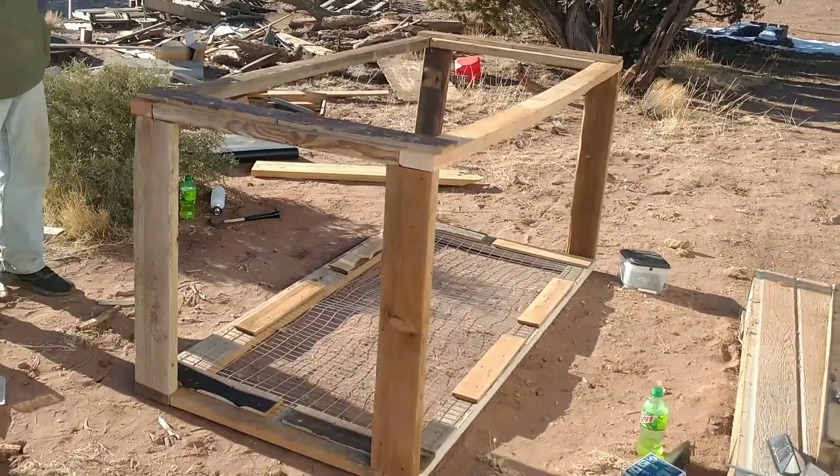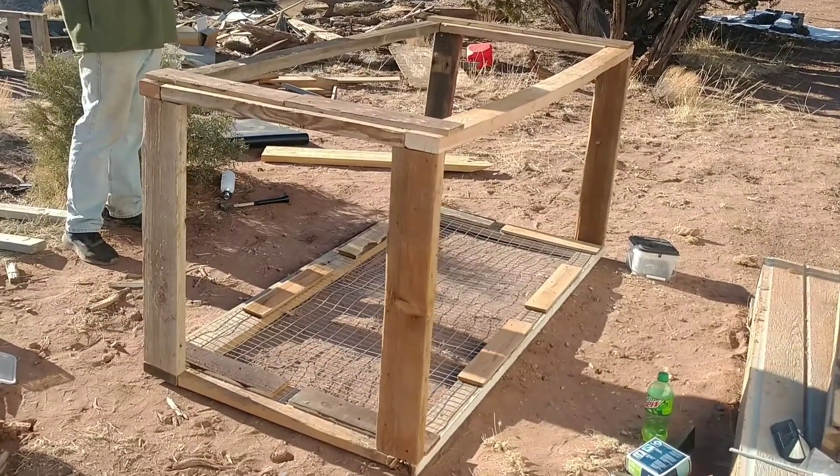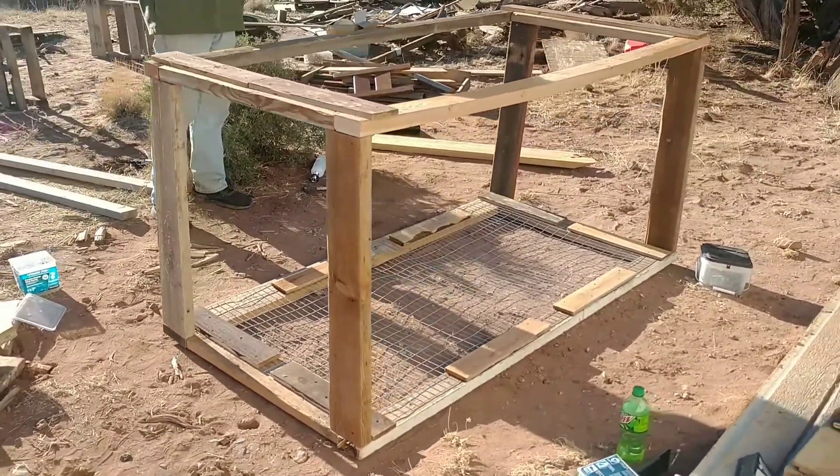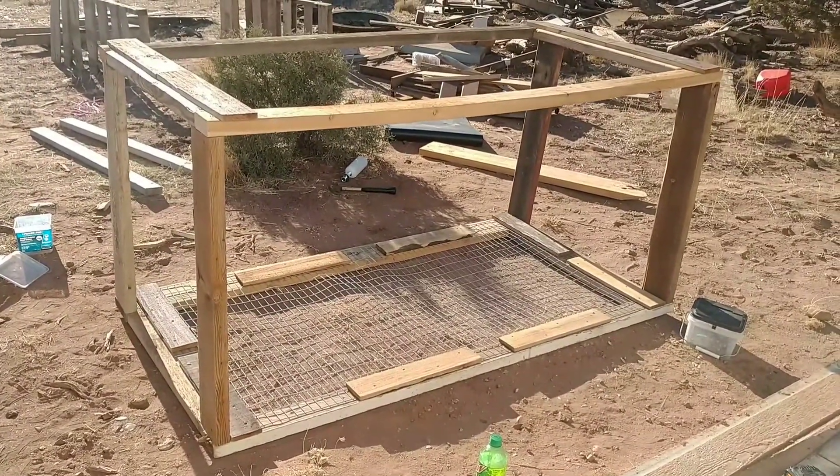So there is the top. We are actually going to call it a day for today. We've got to go take care of the animals before it gets dark, but that is so far the cage for our new friend.